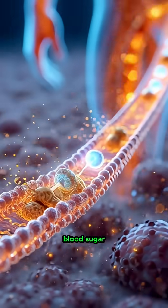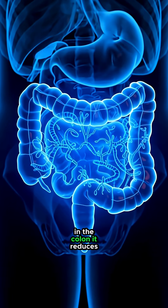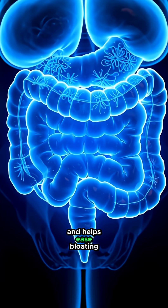Ginger helps regulate blood sugar by making your cells more sensitive to insulin. In the colon, it reduces inflammation, supports your gut bacteria, and helps ease bloating.